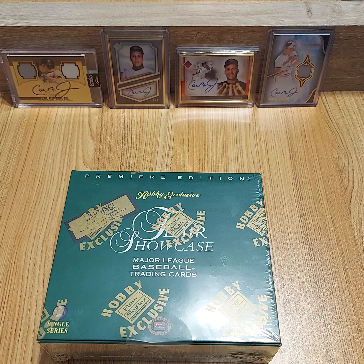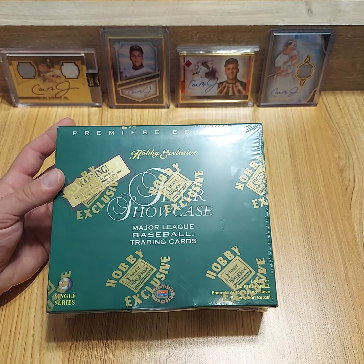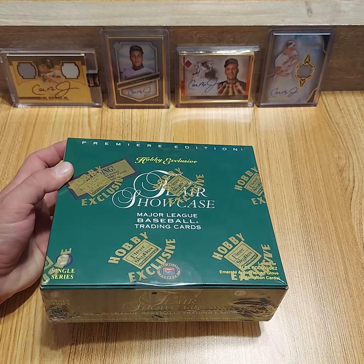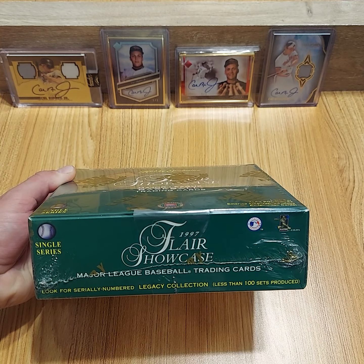But I was able to come across a box of 97 Flair Showcase, that's why I was kind of making this video, and I wanted to open it up and see what we get inside.